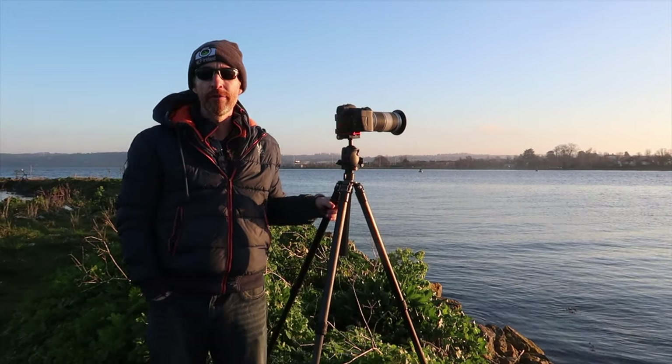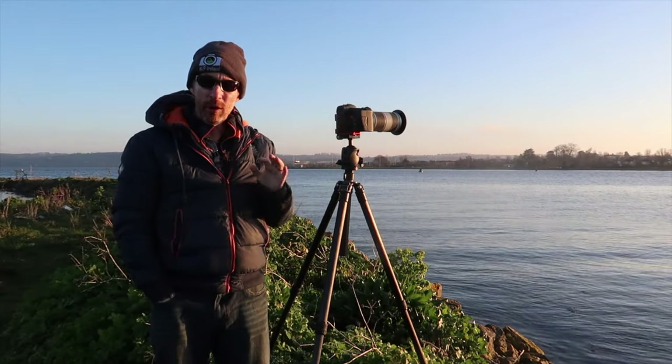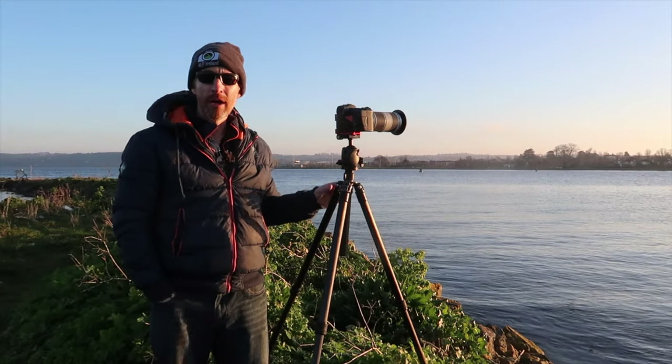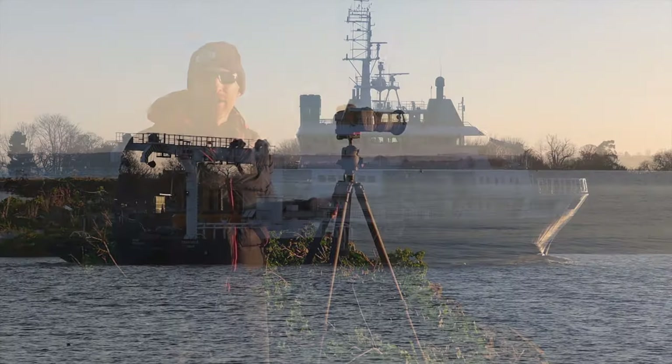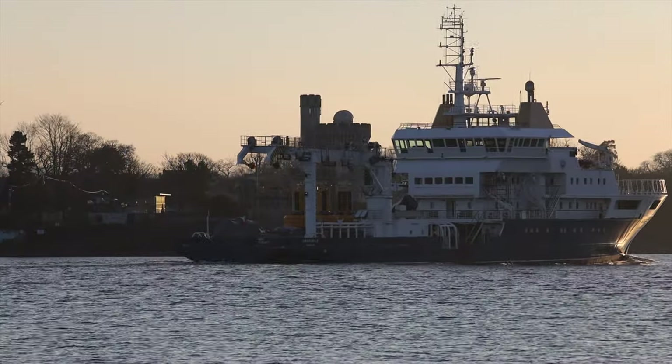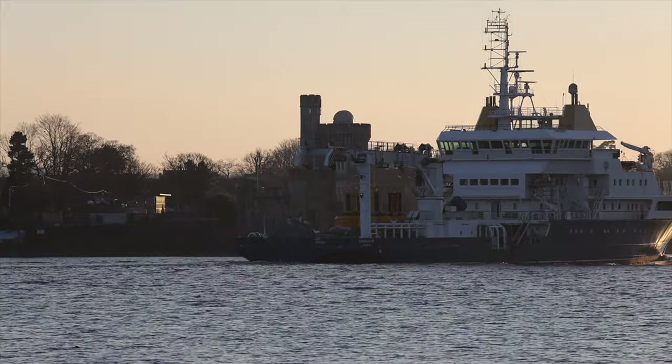Welcome back to the channel, welcome back to the vlog. Today you join me as close as I can get to water - I miss it so much. I'm in Cork Harbour, looking across at Black Rock Castle. I'm still within my 5km from where I live, so I said I'll come down here for sunset.